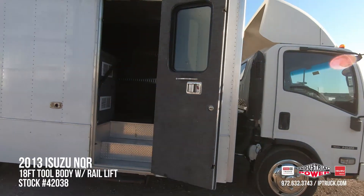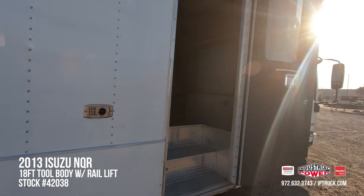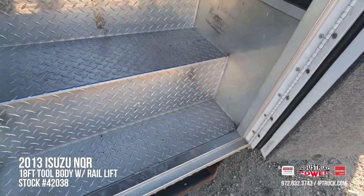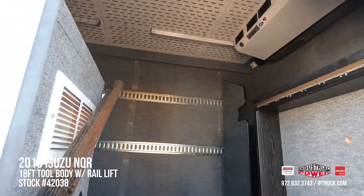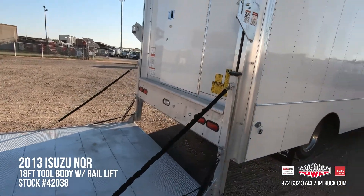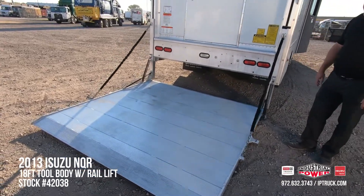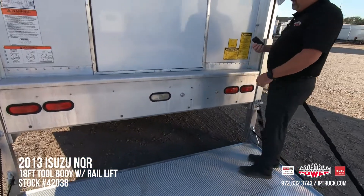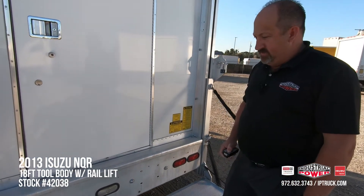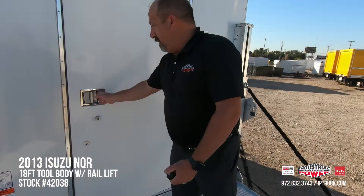We have a really nice brown 18-foot van body — it's actually a tool truck that we bought, but it can be used for many different things. It's got a step-saver side door with a step well in it. It's an aluminum body, and this truck has 1795 rubber on it — it's in really good shape. We come around to a really nice 2,000-pound rail lift on the back: 86 inches wide, 84 inches deep. It's controlled with a remote control.